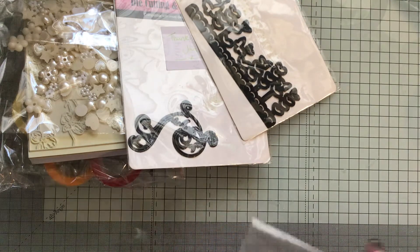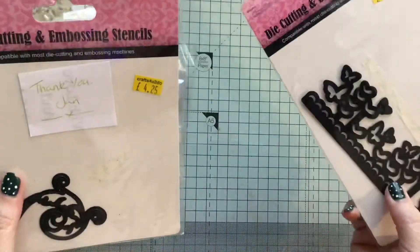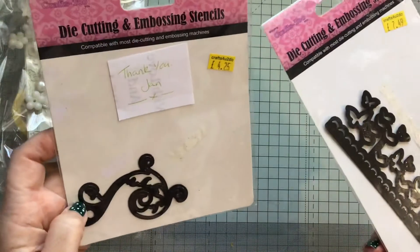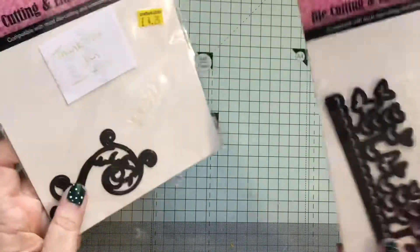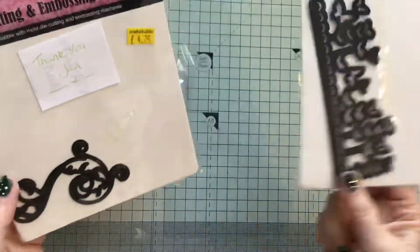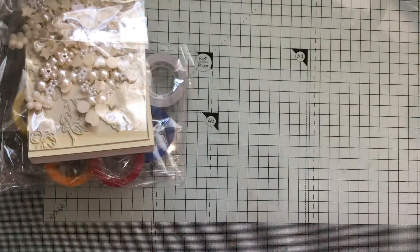Then I got these two dies. The lady that I bought off was called Jan. There's a flourish — I think I thought it was an embossing stencil, but they're not, they're dies. So I may not use those; I may sell those on or give them away.